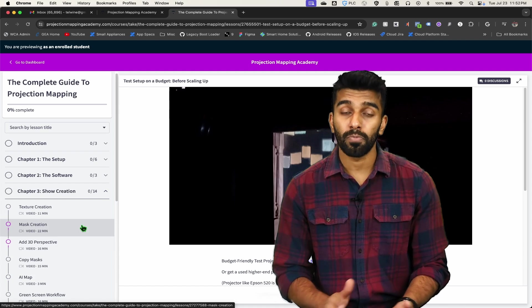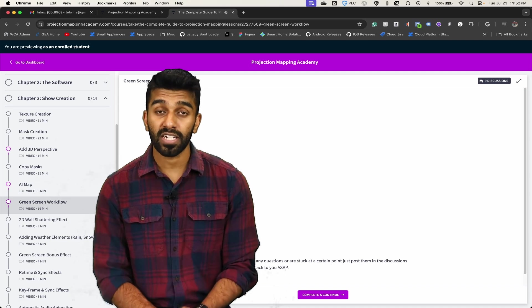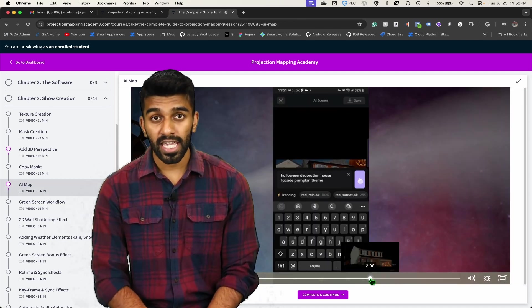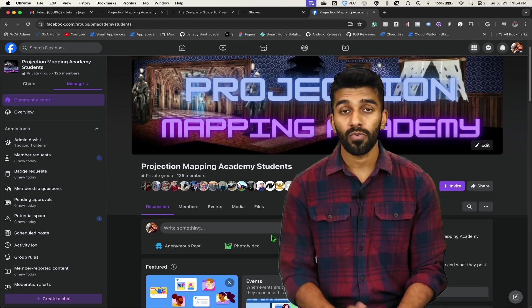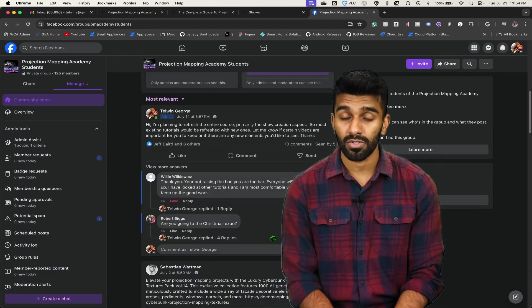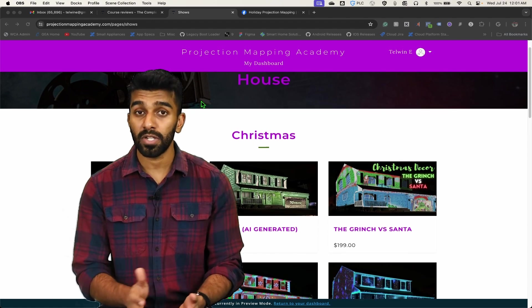During the show creation process, we'll go through a bunch of effects like creating a more 3D look for your house, green screen effects, and creating house facades using AI. Not only will you have access to all the course content, you'll also have access to Facebook groups and discussion forums where you can work with me and every other person who's taken the course, so that we can solve any other technical challenges that may arise.